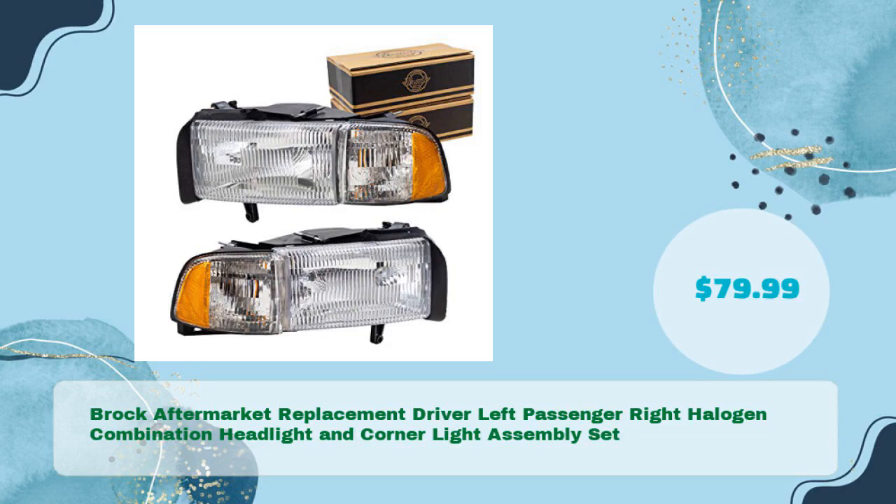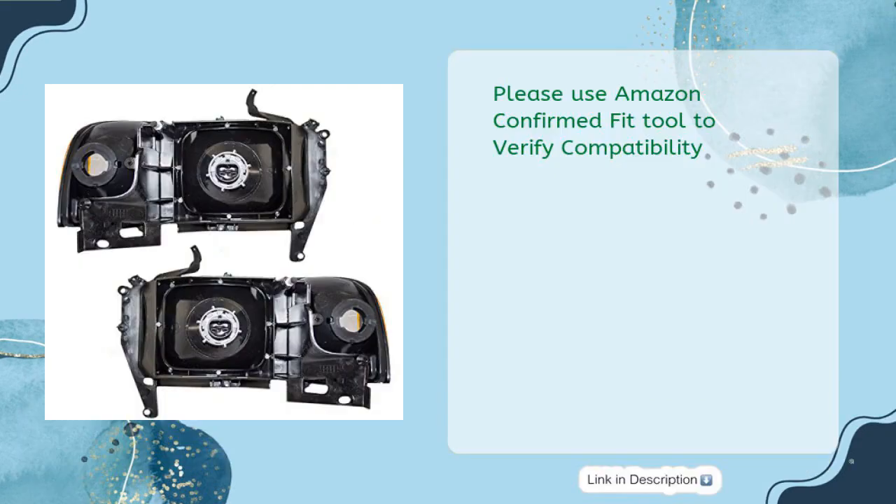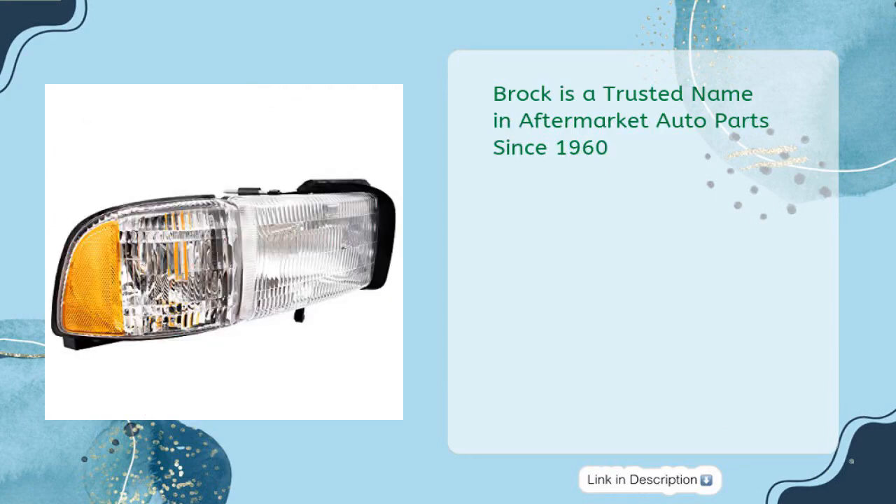Brock Aftermarket Replacement Driver Left and Passenger Right Halogen Combination Headlight and Corner Light Assembly Set in just $79.99. Please use Amazon Confirmed Fit Tool to verify compatibility. Brock is a trusted name in aftermarket auto parts since 1960. No modification needed, protected by one-year limited warranty.